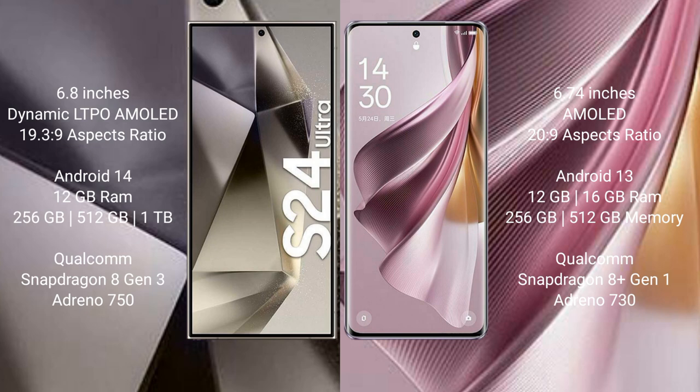The Samsung Galaxy S24 Ultra runs on Android 14, while the OPPO Reno 10 Pro Plus runs on Android 13. The Samsung Galaxy S24 Ultra comes with 12GB RAM and 256GB, 512GB, or 1TB internal storage, with a Snapdragon processor and GPU score of 750. The OPPO Reno 10 Pro Plus comes with 12GB or 16GB RAM and 256GB or 512GB internal storage, with a Snapdragon 8s1 processor and GPU score of 730.